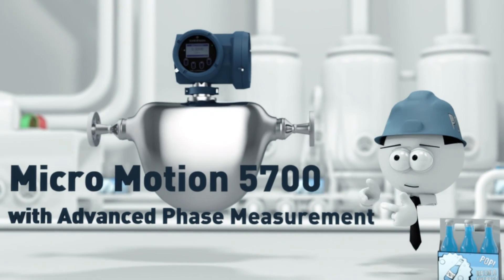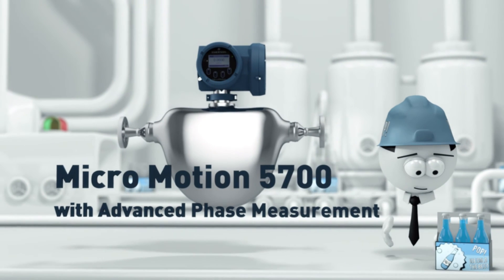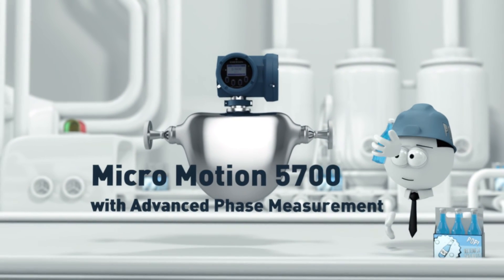The Micromotion 5700 with advanced phase measurement. Enjoy the sweet taste of successful measurement.